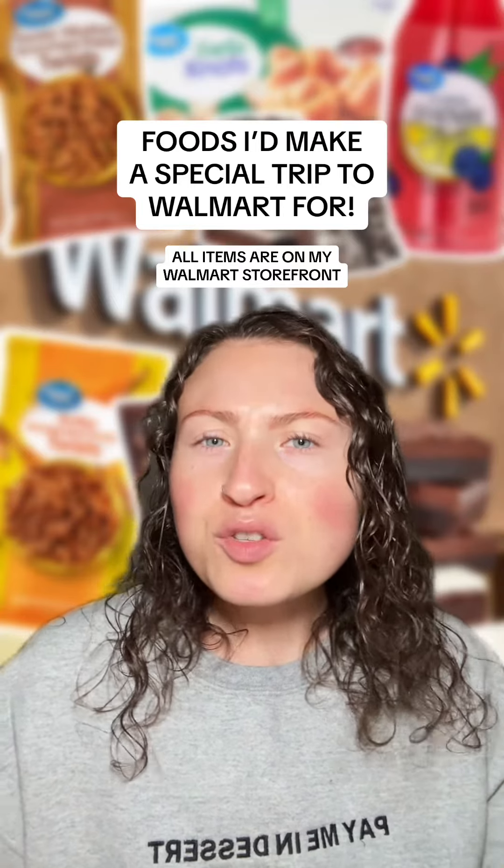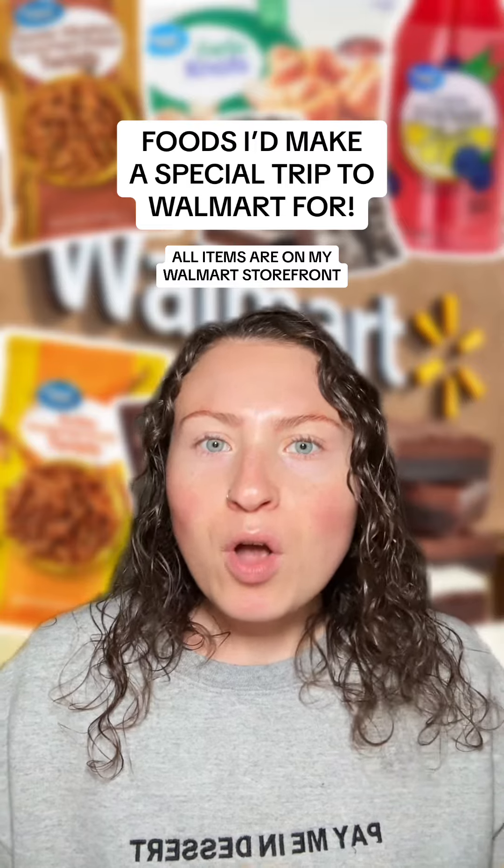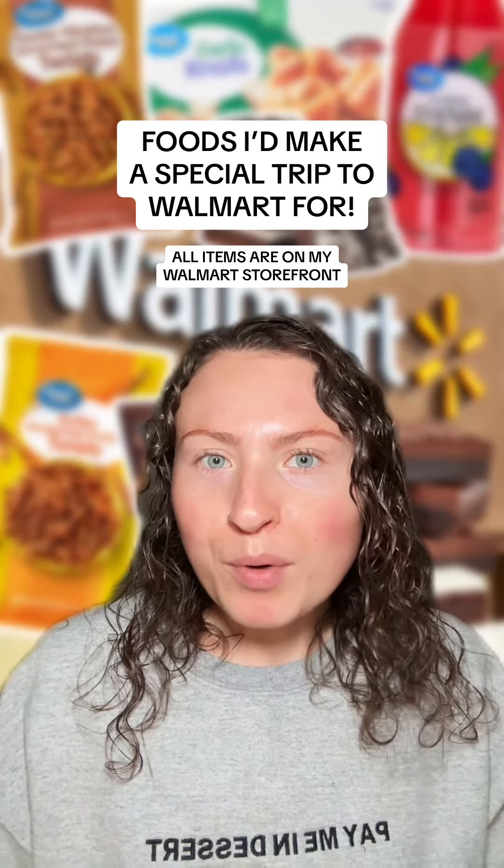Let me put you on to more food items that are solely worth stepping foot into Walmart for. All the items in this series are on my Walmart storefront under the Walmart brand goats collection.